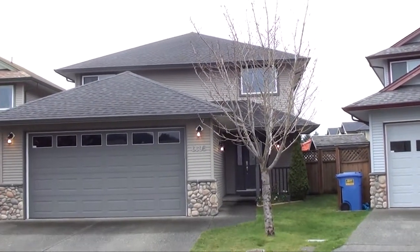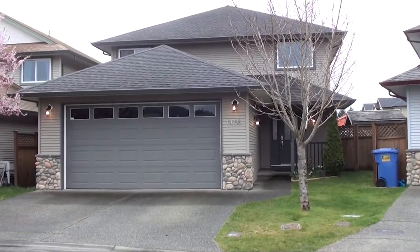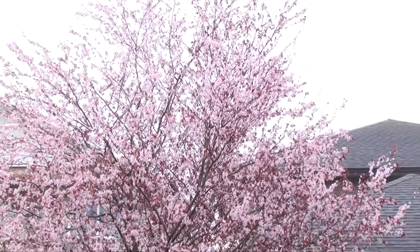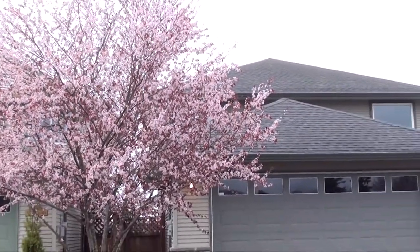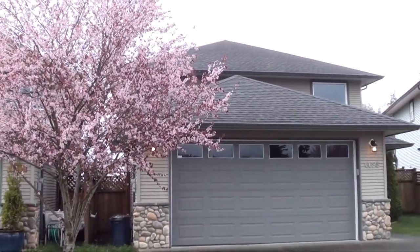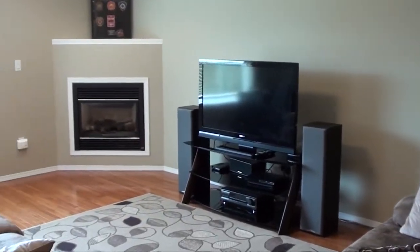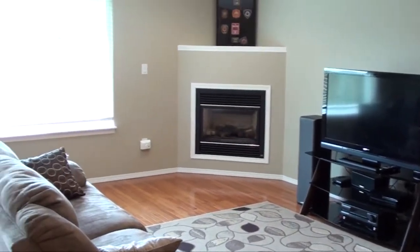Welcome to 6696 Ackerman Place in Sooke, near Victoria, British Columbia. This three bedroom, three bathroom home is set on a quiet cul-de-sac in Central Sooke, just steps away from elementary and middle schools, shopping, recreation and more. At 1900 square feet, you'll just love the open plan layout.